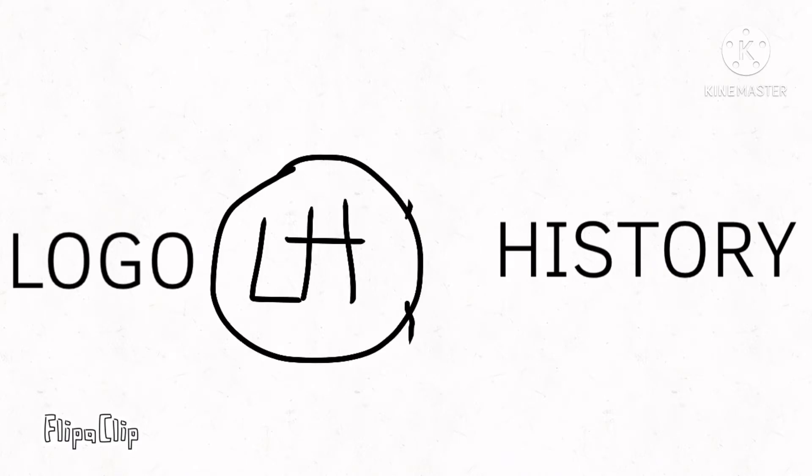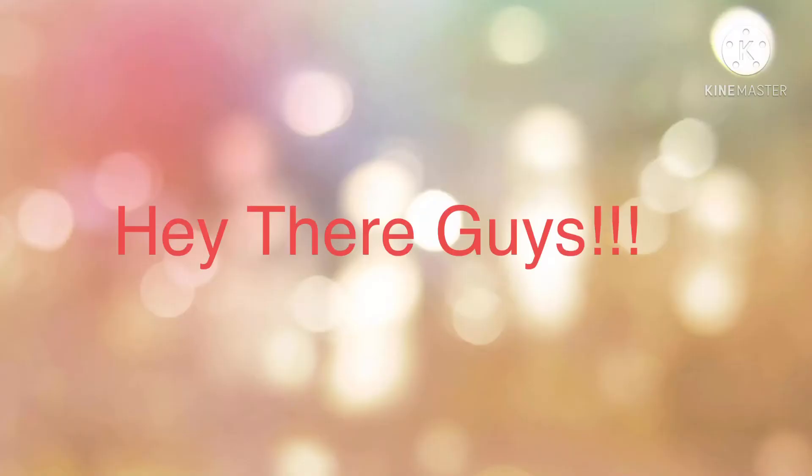Logo History! Telling you what the logo was like over the years! Hey there guys, and welcome to episode 54 of Logo History. For this episode we have a look at E!